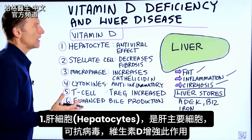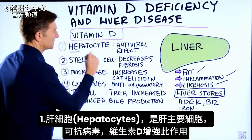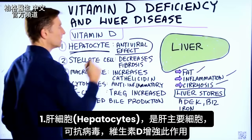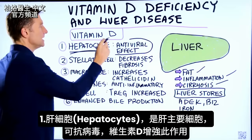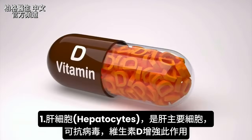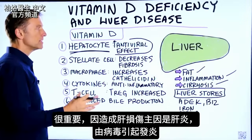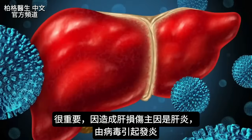The main cells in the liver are called hepatocytes — the liver cells — and they are antiviral, so they have an antiviral effect. Vitamin D increases this antiviral effect. Why is that important? A big cause of liver damage is hepatitis, which is inflammation of the liver caused by a virus.